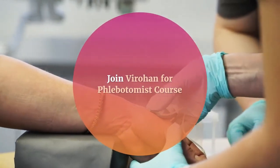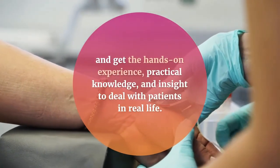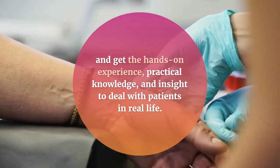Join Vyrahan for the phlebotomist course and get hands-on experience, practical knowledge, and the insight to deal with patients in real life.